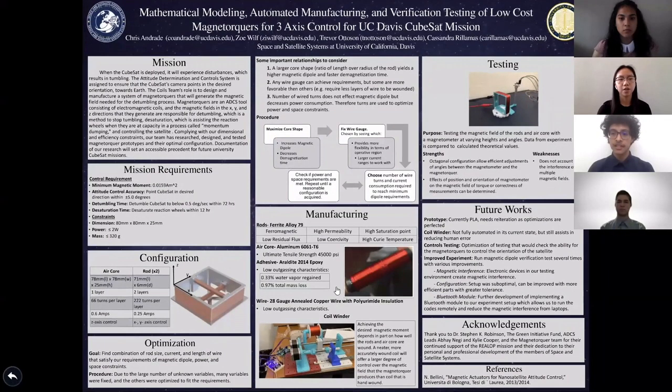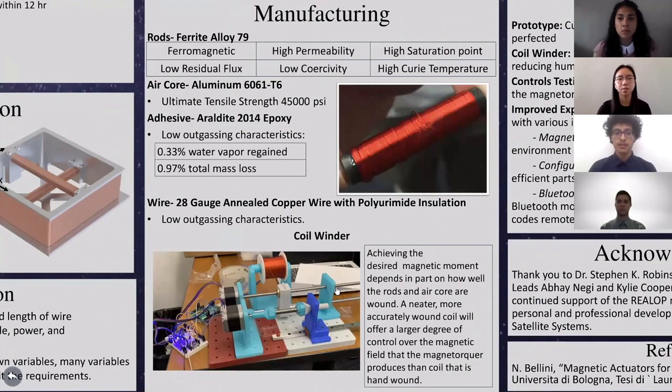For the manufacturing of the magnetorquers, we selected materials that will work best with our optimization results to meet mission requirements. For the torquer rods, we chose a ferrite alloy that is ferromagnetic — meaning it can be magnetized — has high permeability, making it easy to magnetize, has a high saturation point where the material cannot be magnetized further, low residual flux meaning low residual dipole after current stops, low coercivity meaning it can withstand external magnetic fields without losing magnetic properties, and a high Curie temperature above which a material loses its magnetic properties. Pictured is a torquer rod wound using our automated coil winder and a team member.